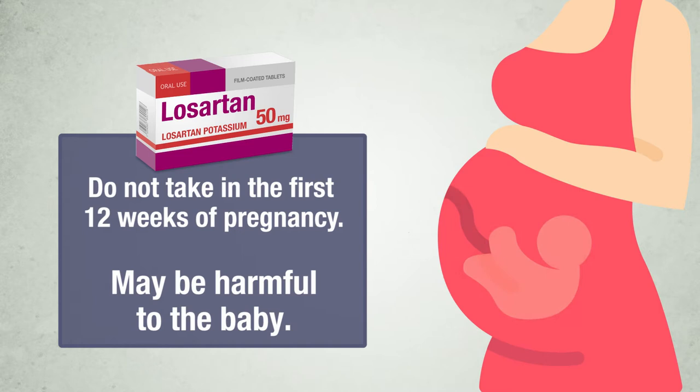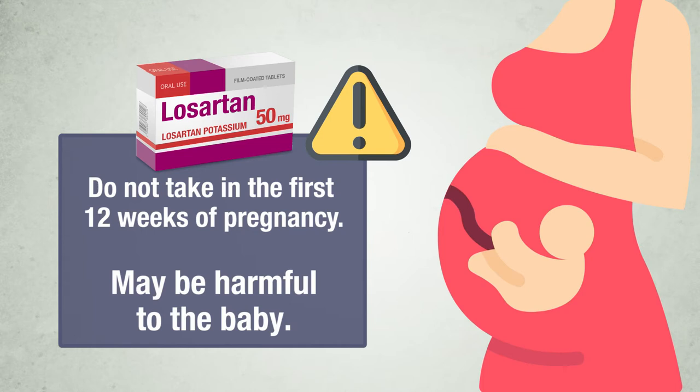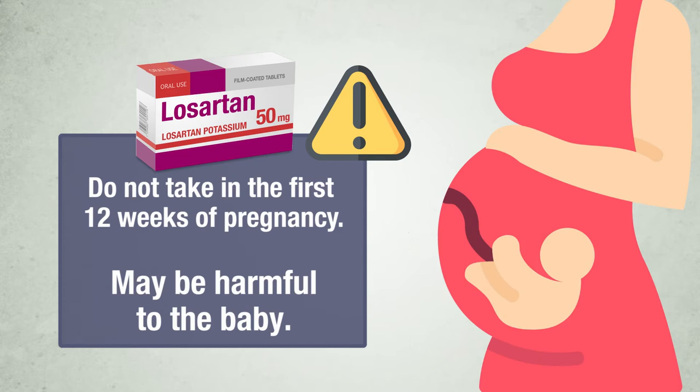You should not take Losartan in the first 12 weeks of pregnancy and you must not take it at all after the 13th week, as its use during pregnancy may possibly be harmful to the baby. If you become pregnant while on Losartan, tell your doctor immediately so that an alternative medicine may be taken instead.